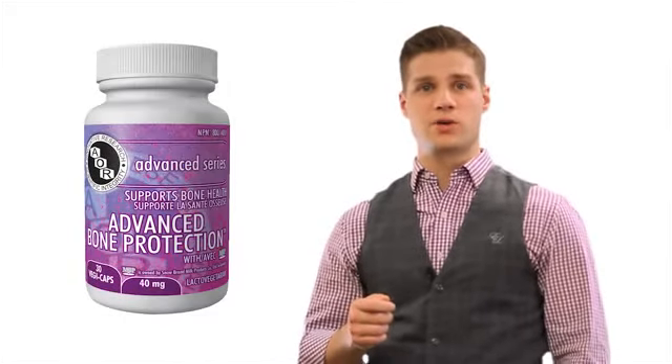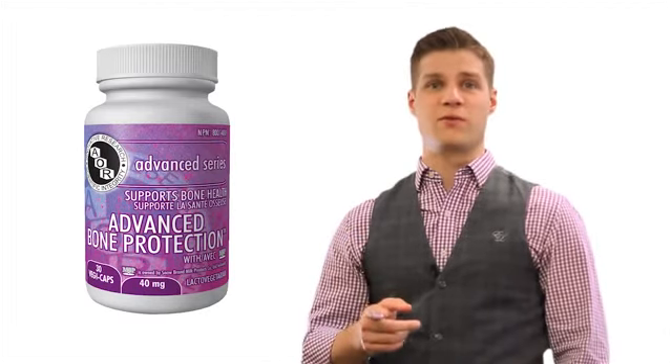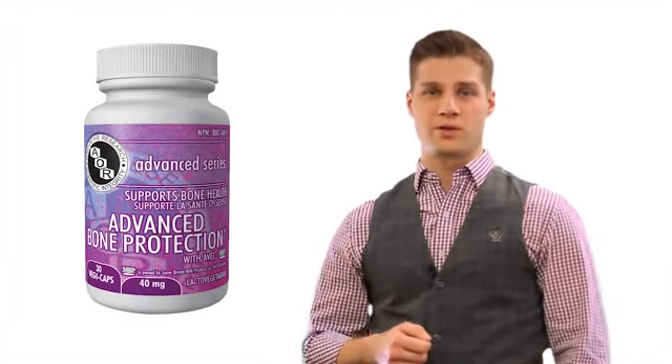Advanced bone protection is a cutting-edge formula available only from AOR. It has eight proven clinical trials behind it and many more in the works. Get your advanced bone protection from your local health food store or natural health care provider.